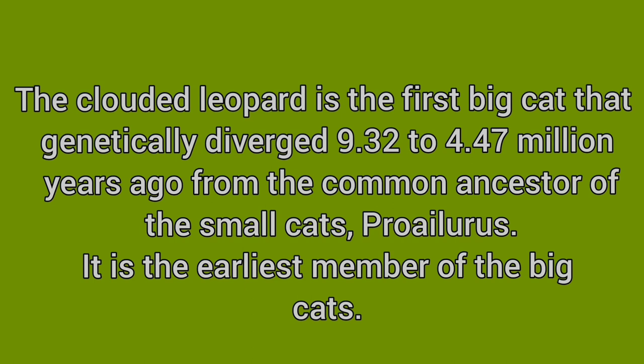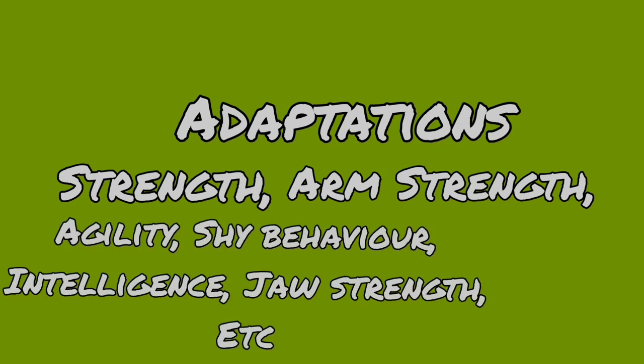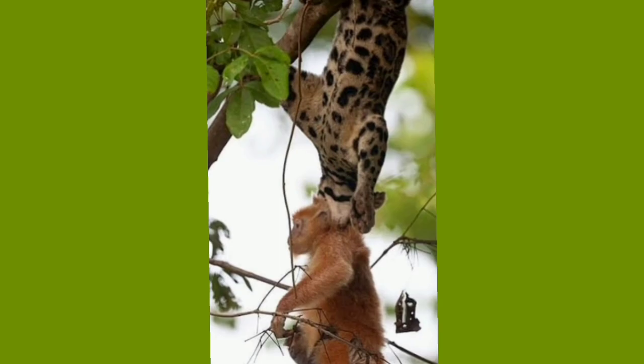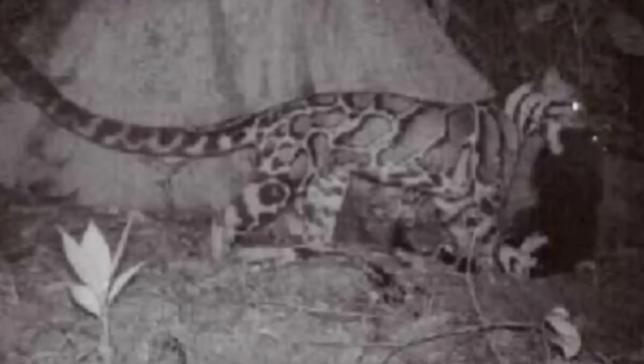The clouded leopard is the most ancient cat living today, having survived for 9 million years through its strength, arm power, agility, and jaws. They hunt monkeys, small deer, wild pigs, birds, rodents, domestic calves, pigs, goats, and poultry, and rarely hunt porcupines, animal cubs, juvenile and female orangutans, sambar, and barking deer.